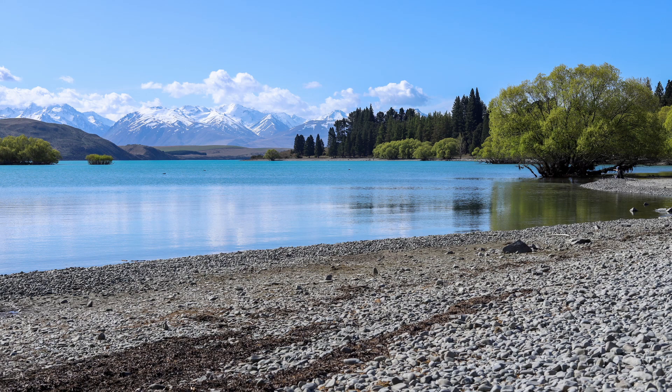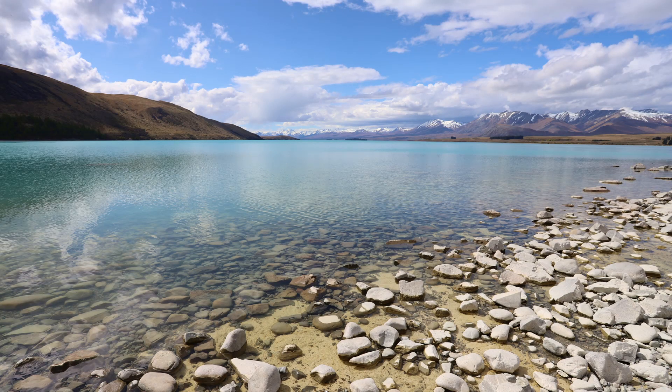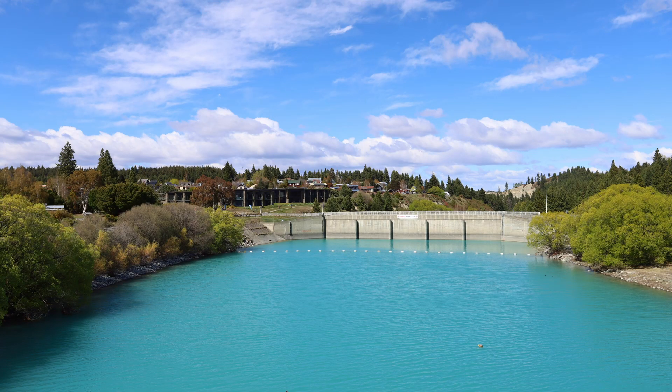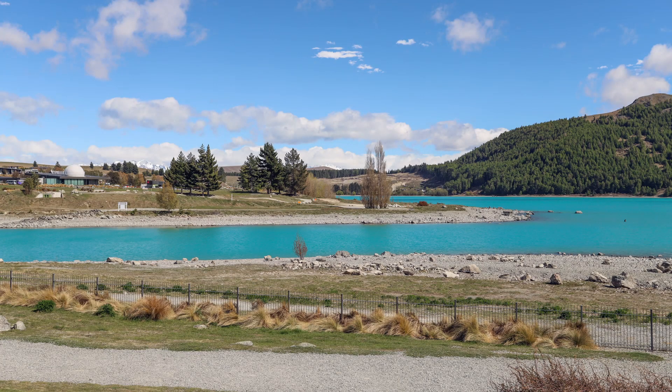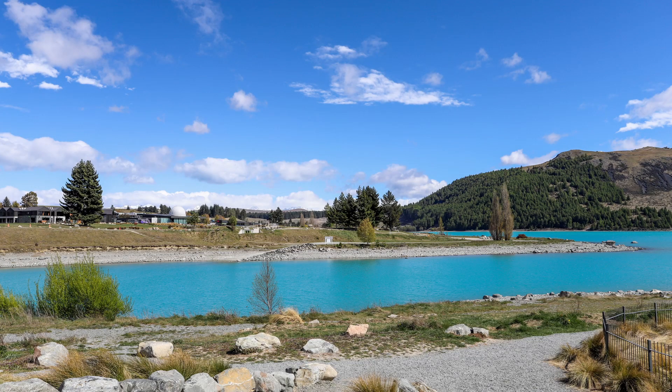The strong turquoise colour of Lake Tekapo is caused by glacial silt particles from glacial erosion. The fine silt particles, also known as glacial flour, don't sink to the bottom and instead remain suspended in the water. When sunlight hits the surface of the lake, the blue-green wavelengths are scattered back, and hence the lake appears to be a fluorescent turquoise colour on sunny days.